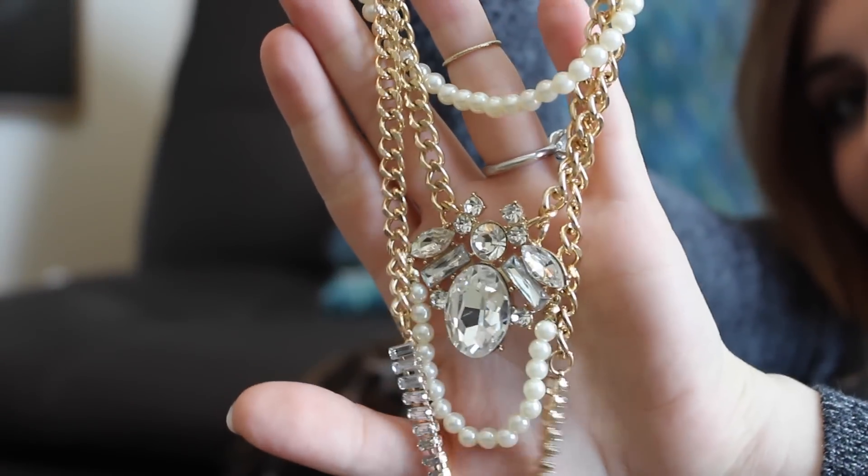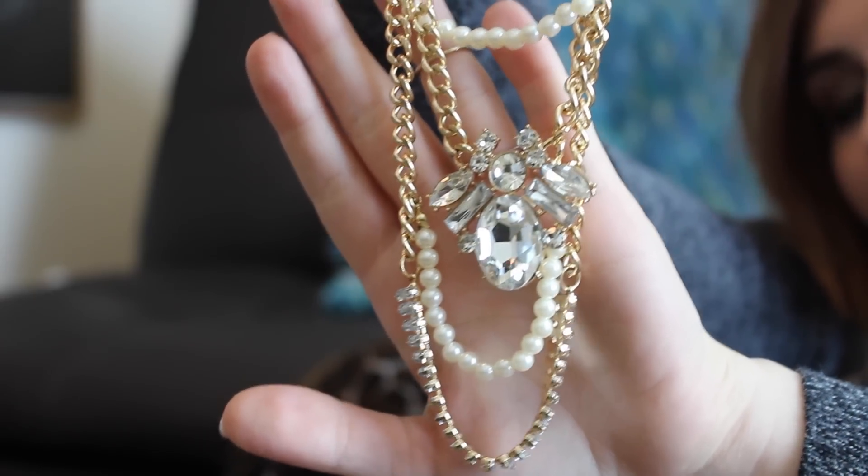I got a necklace — it was on super sale and then on additional sale at Francesca's. I'm not sure if it's a nationwide store, but it's amazing for accessories. They do have clothing and even home things there. It's like Urban Outfitters but with a different vibe and a little bit less expensive. I just got this kind of cute necklace. I tend to really like necklaces that have a lot going on — this one struck my fancy.